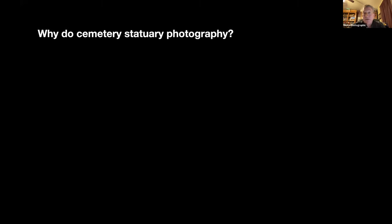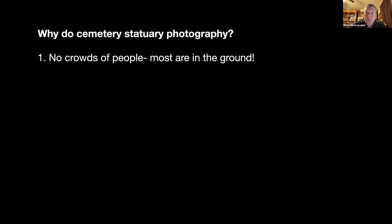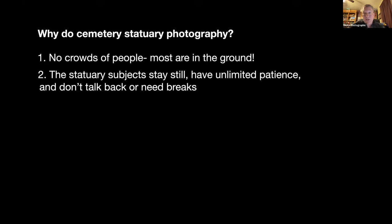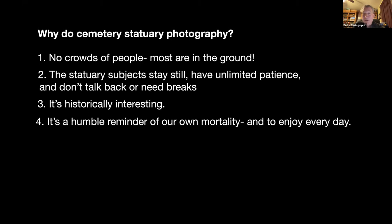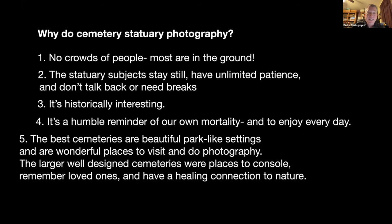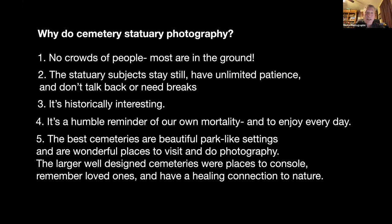Why do cemetery statuary photography? No crowds of people — most of them are in the ground so I don't have to worry about people. The statuary subjects stay still, have unlimited patience, and don't talk back or need breaks. It's historically very interesting and a humble reminder of my own mortality and a reminder to enjoy every day. The best cemeteries are beautiful park-like settings — wonderful places to visit and do photography. The larger, well-designed cemeteries near cities were designed to be places to console, remember loved ones, and have a healing connection to nature — literally made to be like heavenly places, and open to the public.